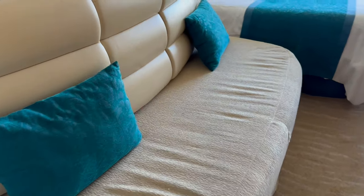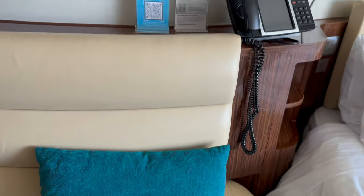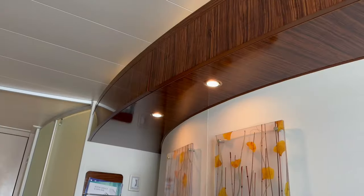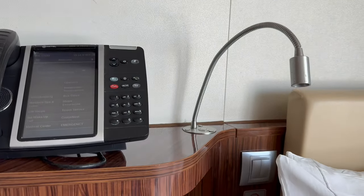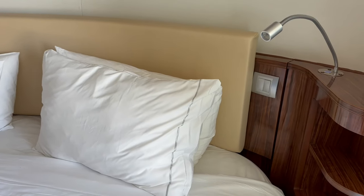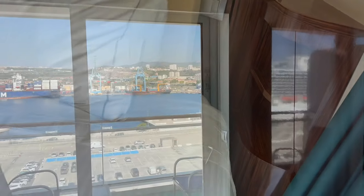This curvy sofa was actually more comfortable than it first appeared. In fact, it was the thing I noticed the most — the whole cabin was really curvy. There was a phone over the bed to call your steward or for guest services, plus a small lamp, a couple of light switches and somewhere to store your belongings, mirrored on the other side of the bed. Unfortunately, there were no outlets or USB sockets.